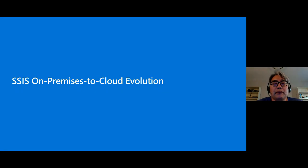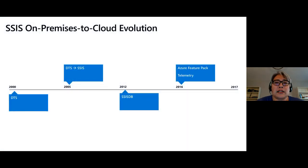Let's go through the next section: the history and evolution of SSIS from a traditional on-premises tool to a platform-as-a-service in the cloud. SSIS has been around for a long time — it was originally created around the year 2000 and called DTS, or Data Transformation Services. In 2005 we rewrote the whole thing and re-christened the product as SSIS. In 2012 we introduced the project deployment model, where you can host all your packages and projects inside SSISDB.